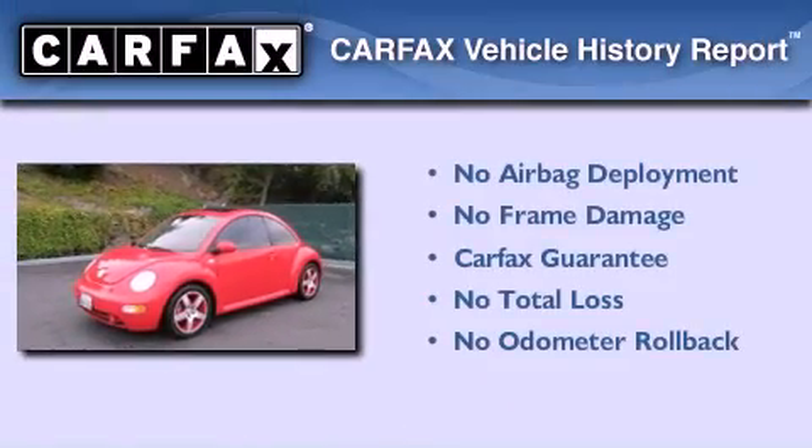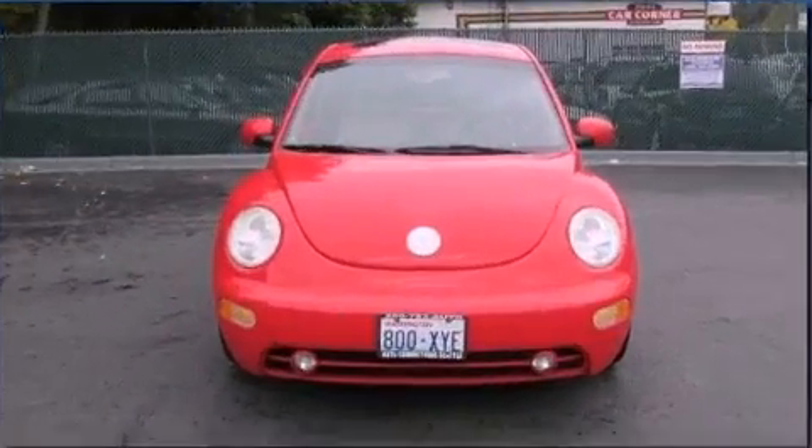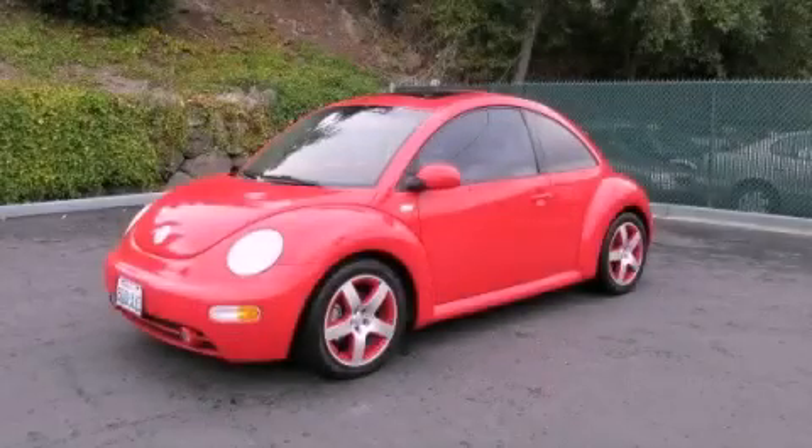Not to mention that this Volkswagen qualifies for the Carfax buyback guarantee. Stop by today and test drive this automobile for yourself.